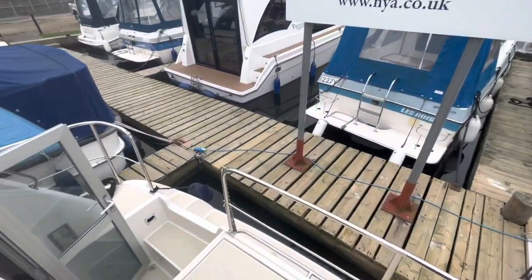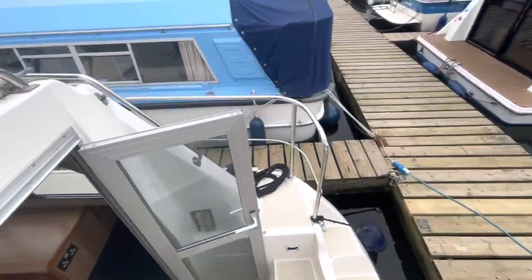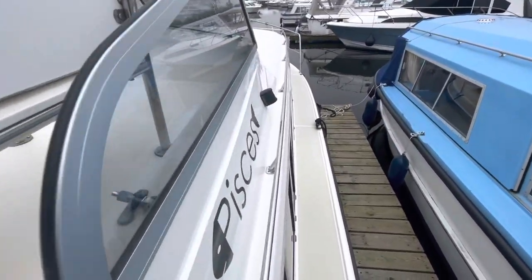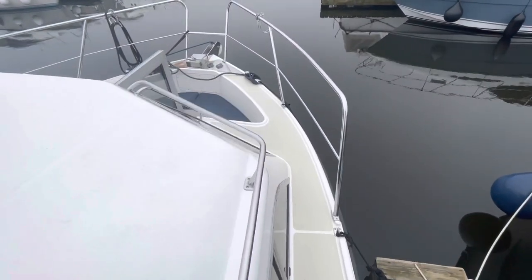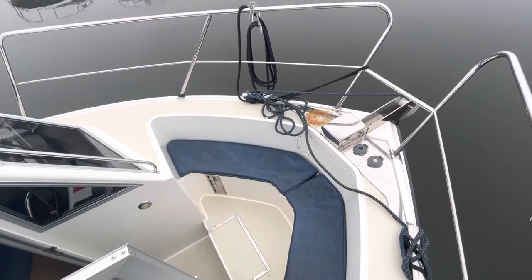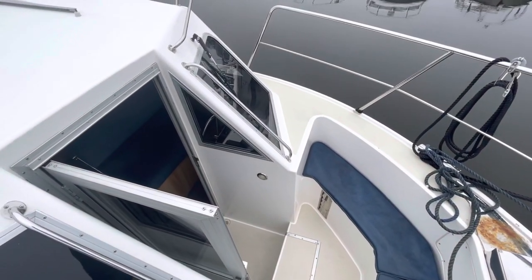Walking around the boat, there are nice wide side decks with quite nice handrails everywhere you look. As you walk around the boat there's something to hold on to, and she really has got nice wide decks. There's a little bow well with some quite nice seating — certainly quite a pleasant place to sit, gin and tonic in hand. And then there's a door into the forward end of the boat.